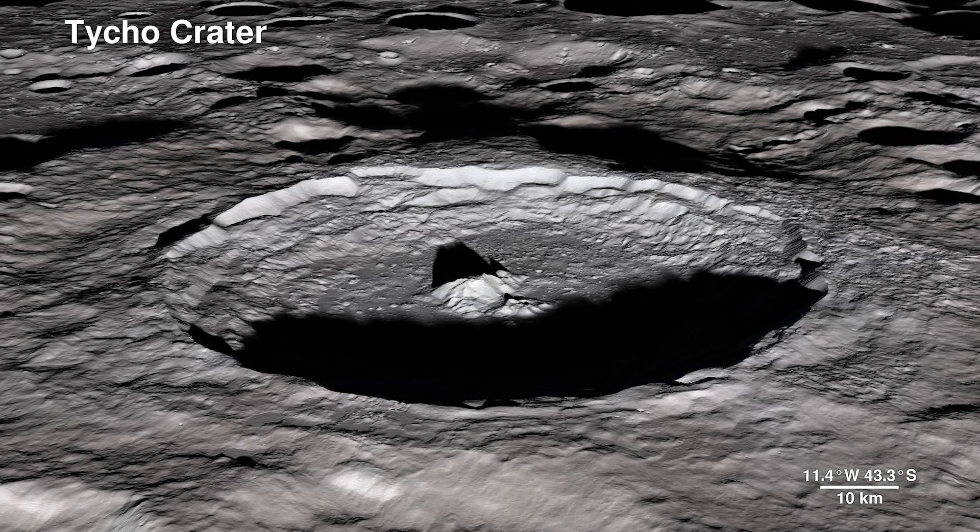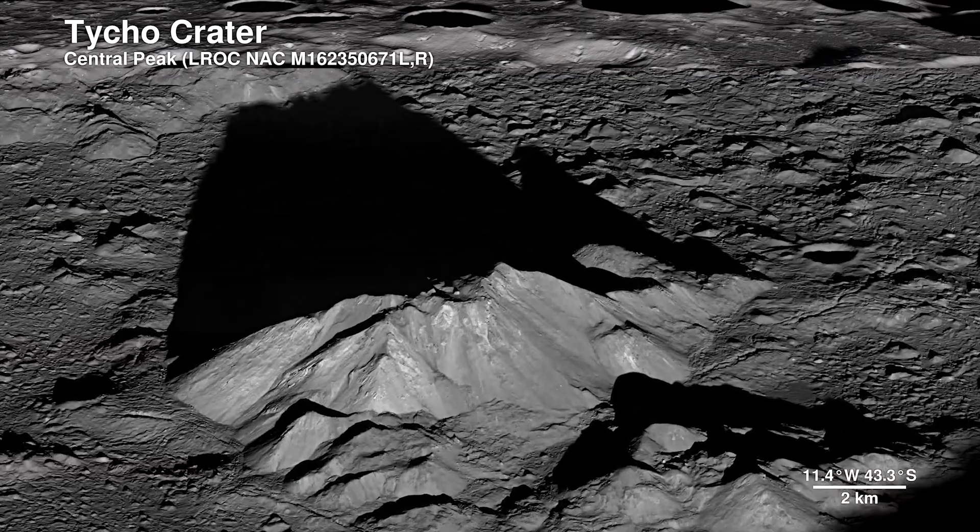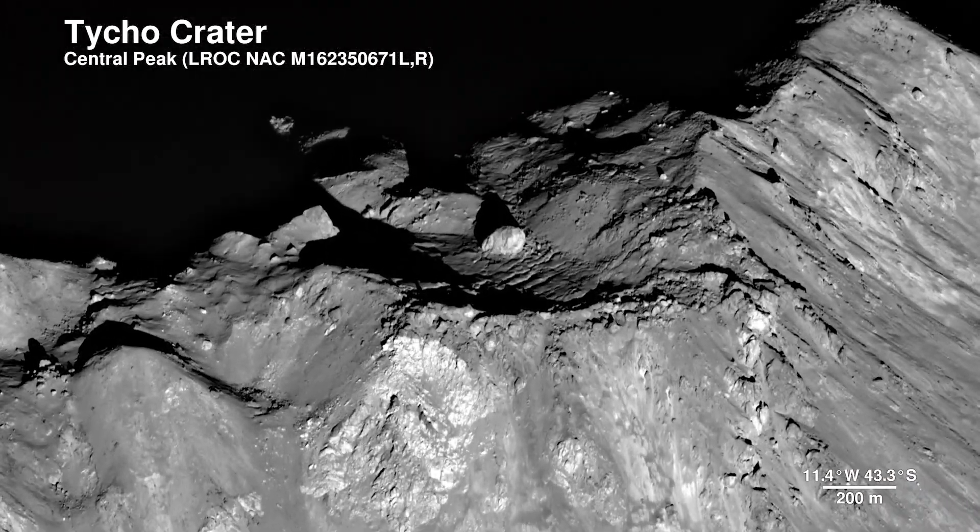Here, the Lunar Reconnaissance Orbiter camera captures the central peak with a 100-meter-wide boulder at the summit, the origins of which are still a mystery.